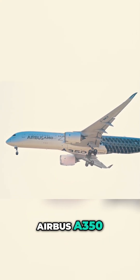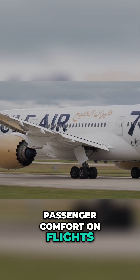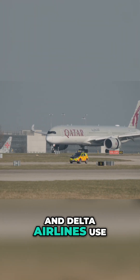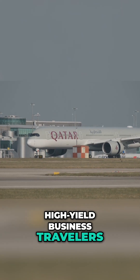Long-haul and intercontinental routes demand larger, wide-body aircraft such as the Boeing 787, Airbus A350, or Boeing 777. These planes are optimized for fuel efficiency and passenger comfort on flights exceeding 10 hours. Airlines like Qatar Airways and Delta Airlines use these aircraft to connect major hubs with distant cities, often leveraging their range and capacity to serve high-yield business travelers.